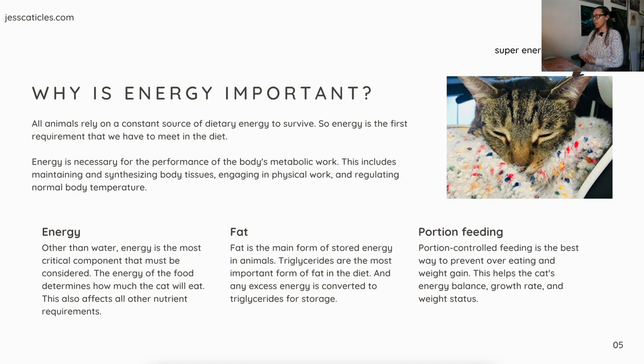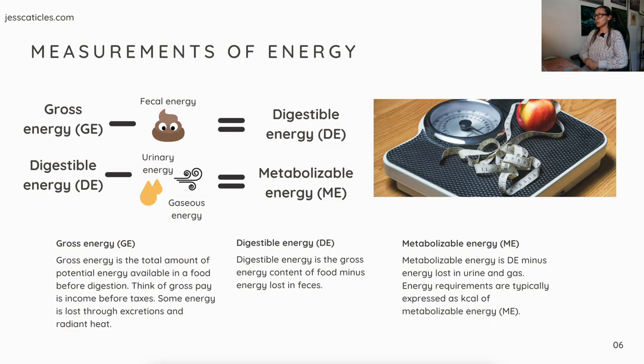Portion controlled feeding is the best way to prevent overeating and weight gain. This helps the cat's energy balance, growth rate, and weight status. That's exactly why the first step in my transition plan to better quality food is portion-controlled, routine, scheduled meal times.